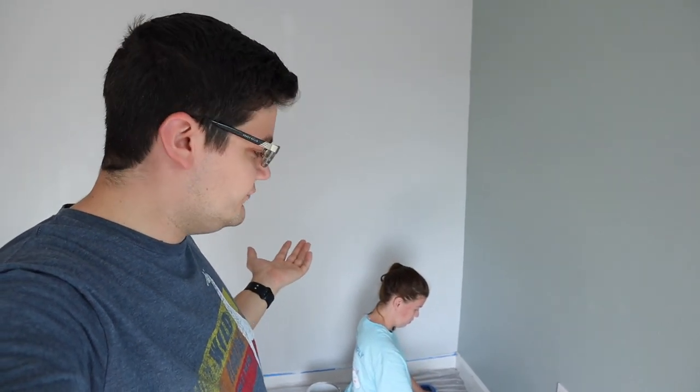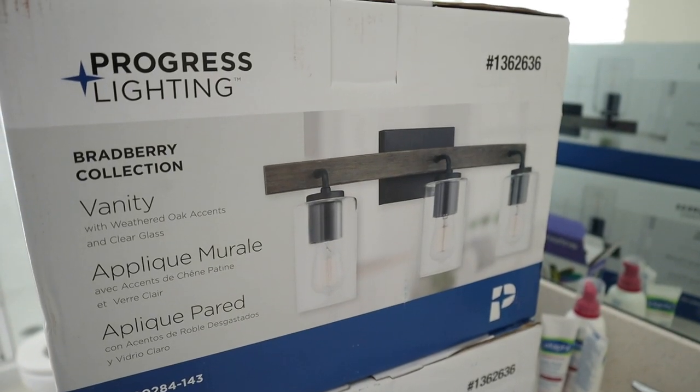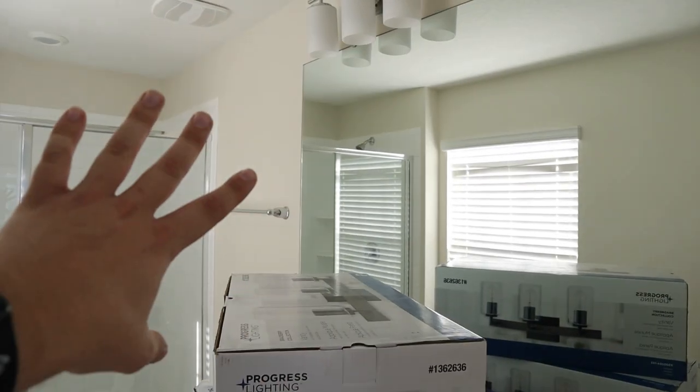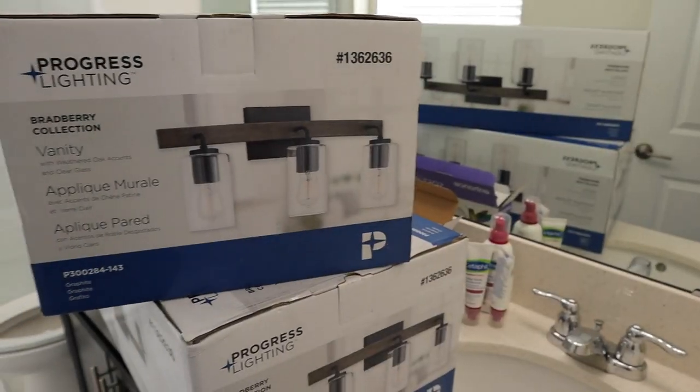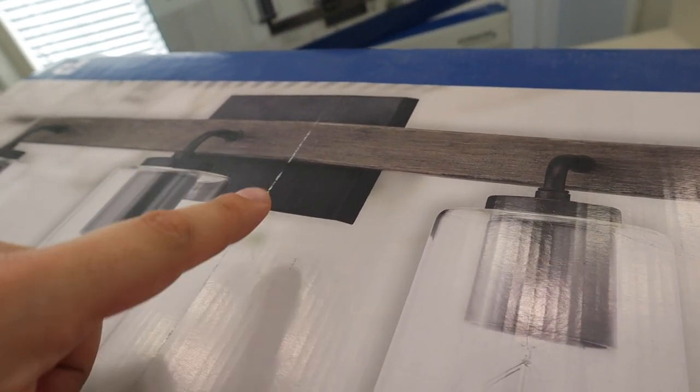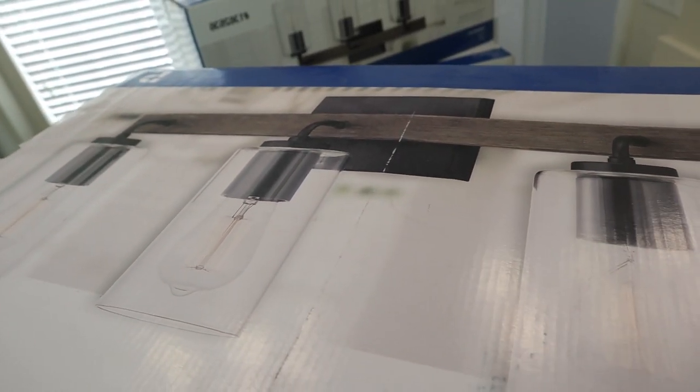We're back at the house after a quick trip to Lowe's — I've spent a shameful amount of money there lately on everything for the new house. For the master bathroom we got some really cool vanity lights — kind of a beachy theme, since we kind of have that going on in this room and might carry it in here too with lighter colors on the wall.